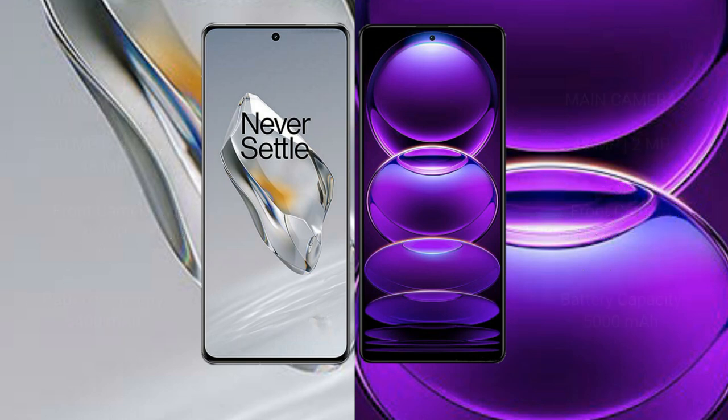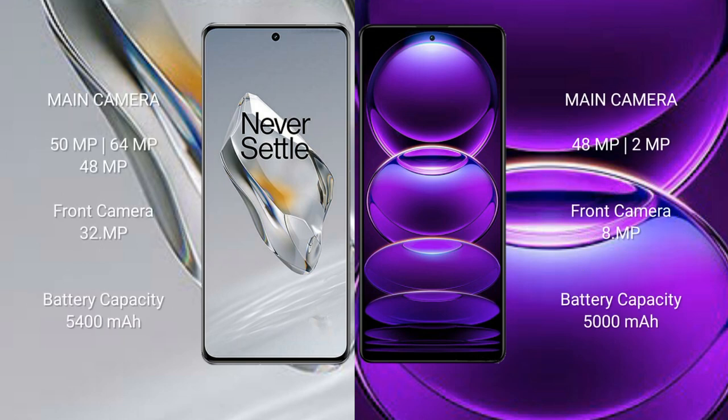OnePlus 12 features a triple rear camera setup of 50MP plus 64MP plus 48MP, and a 32MP front camera. Redmi Note 12 features a dual rear camera setup of 48MP plus 2MP, and an 8MP front camera. OnePlus 12 has a 5400mAh battery with 100W fast charging support.